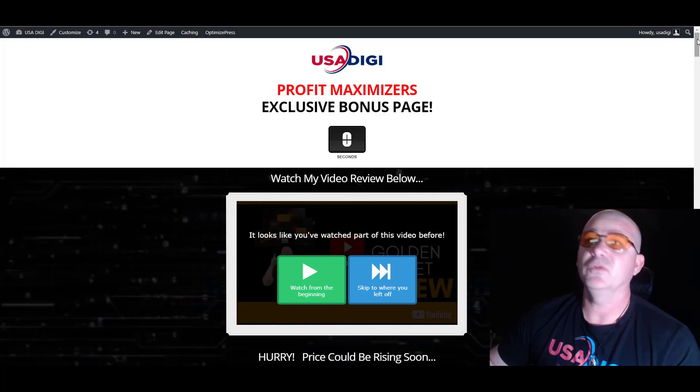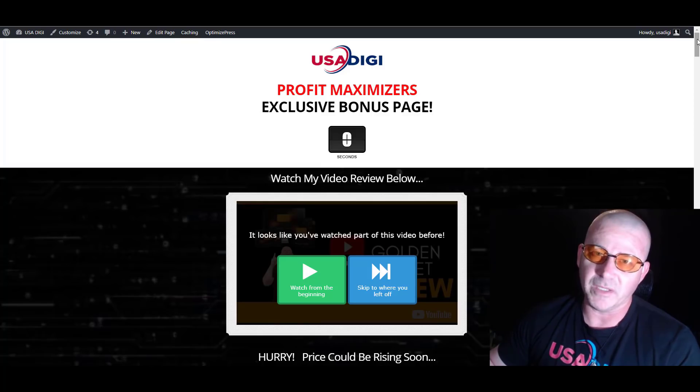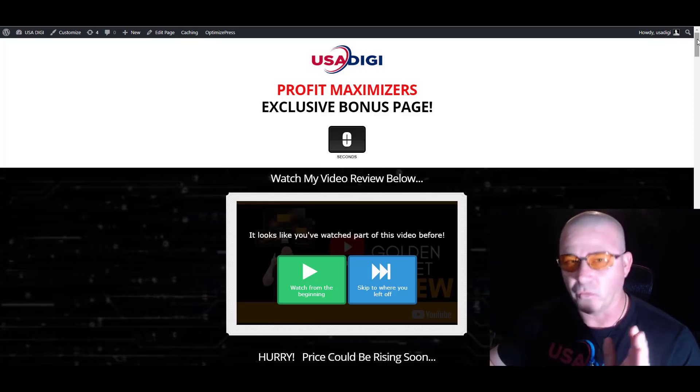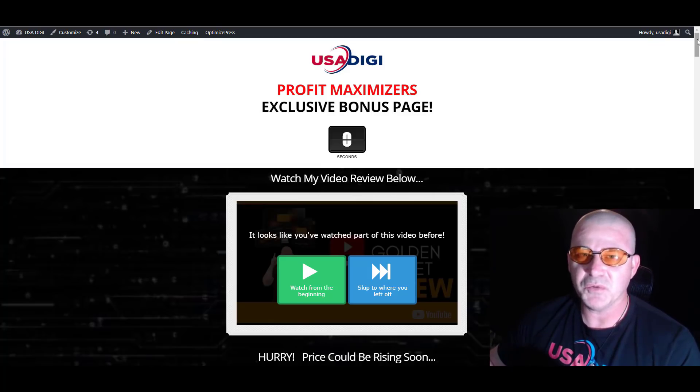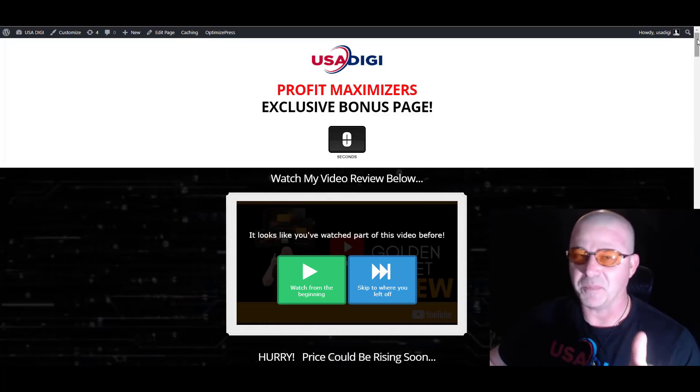So that about wraps up this review. I'm Ronnie Rocksmith with USA Digi. Thanks for your time and interest. I hope this review helps you make an educated decision on if you think this product's a good fit for you. I will see you in the next review. Happy marketing!